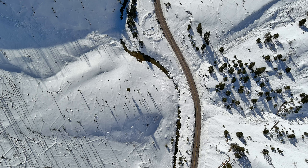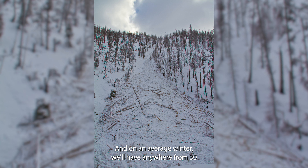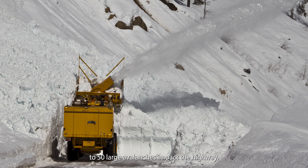There are over 60 avalanche paths in that 11-mile stretch. The biggest ones fall 3,000 vertical feet. And on an average winter, we'll have anywhere from 30 to 50 large avalanches impact the highway.